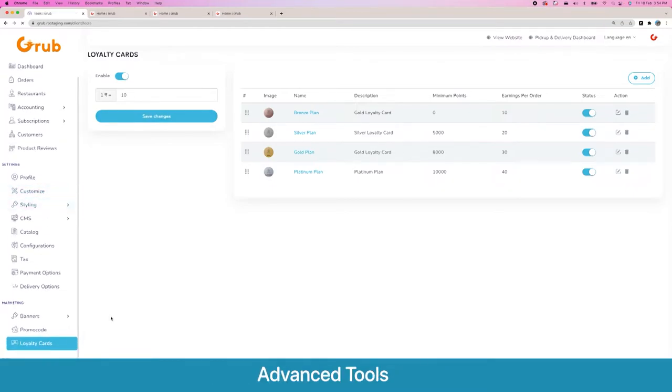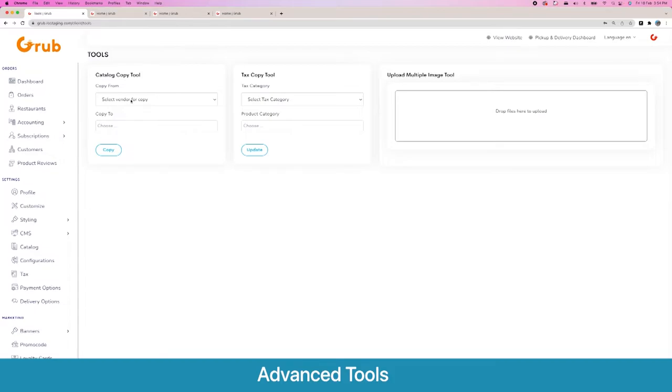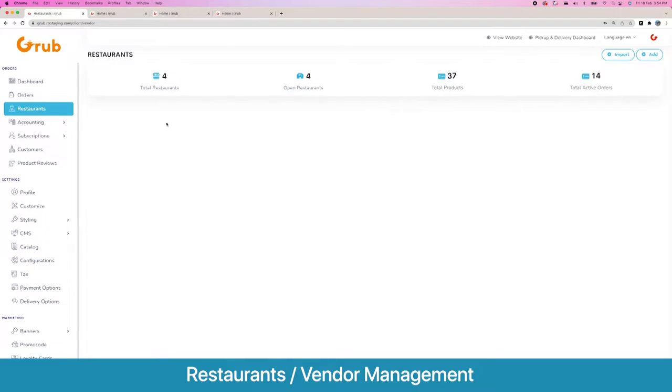Then there are some tools we offer: copying one vendor to another vendor, applying a certain tax category to a certain product category in mass in one go, and uploading multiple images to use on the platform. These are the main options of the system which you need to configure to get it working.